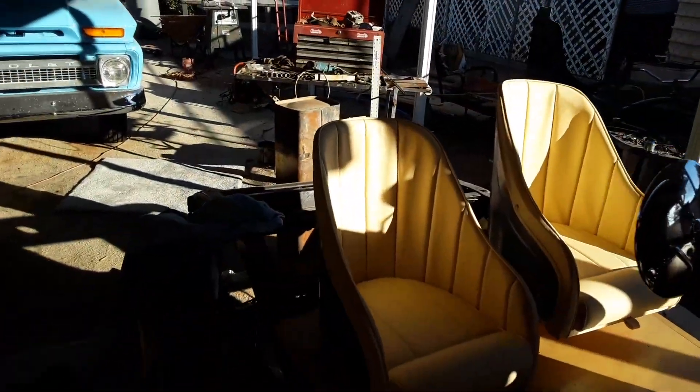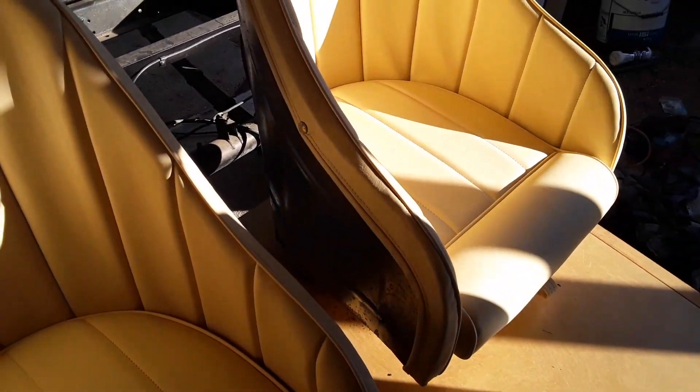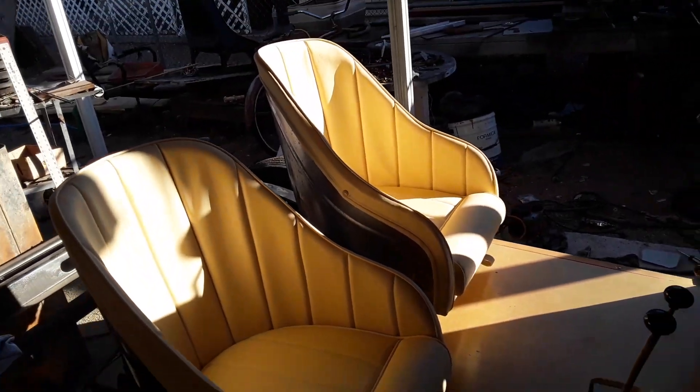I just got my seats back from the upholsterers. Look at that. That one there is elevated about three and a half inches. That's just about where it's going to be sitting at.